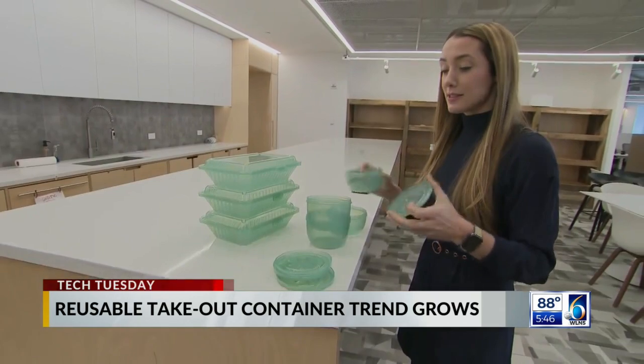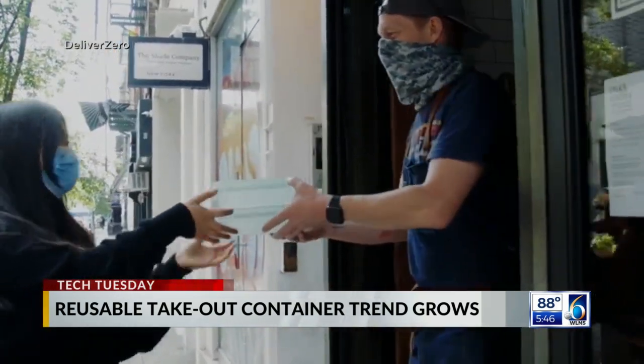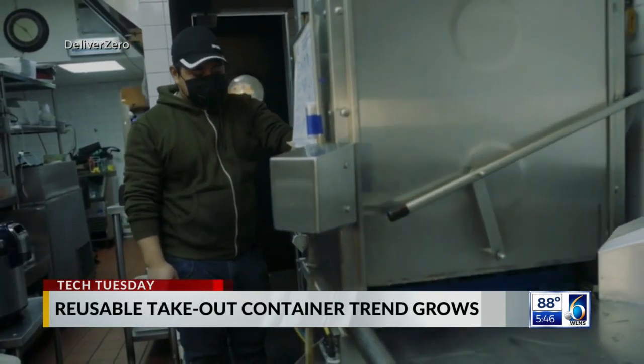CEO Lauren Sweeney says diners are charged a dollar per order and can return containers to any Deliver Zero restaurant to be sanitized and reused. "If you create a channel for people to return stuff and keep it in circulation, they're really enthusiastic about it."